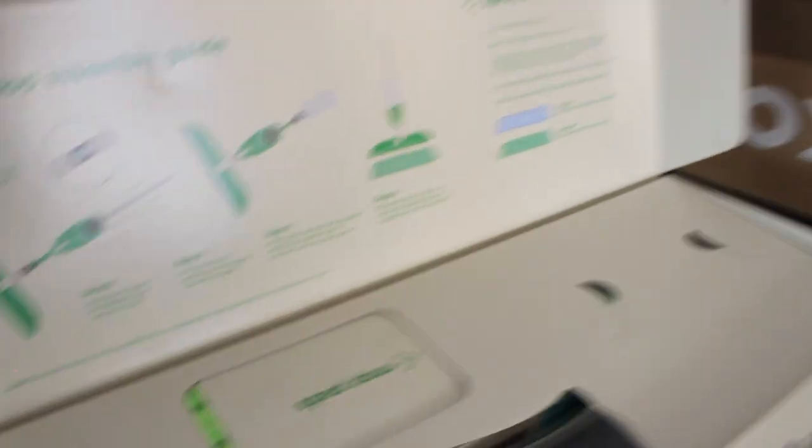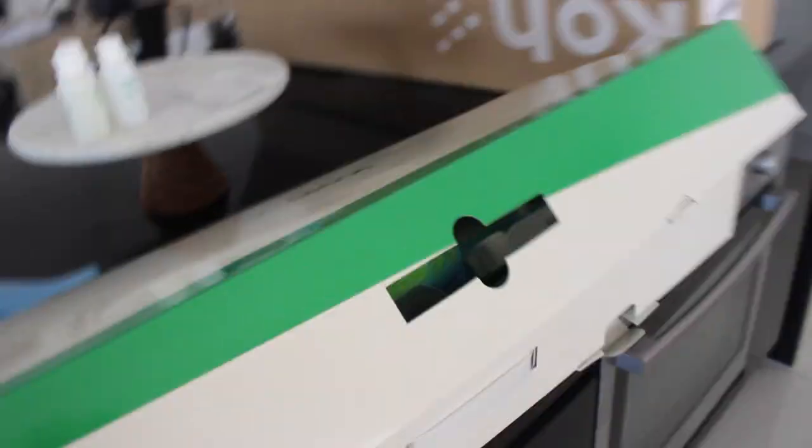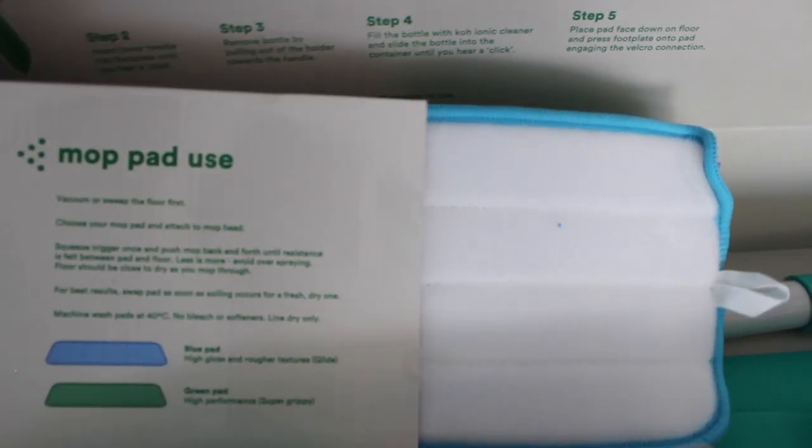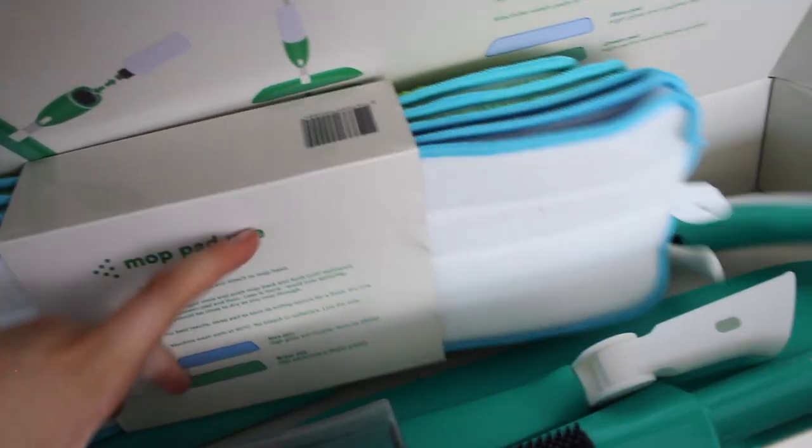So you can see there are marks all over the floor there from Jack. I wipe up pretty well but there's food and breakfast mess — the floor needs to be vacuumed. Over here where people walk in from outside there are just little marks all over the floor. I'm very excited to see how this goes. I've just pulled the white piece out — it actually comes with two types: the blue part is for high gloss and rougher texture, and green is for high performance. I got three green and two blue — it just clicks together, super easy.